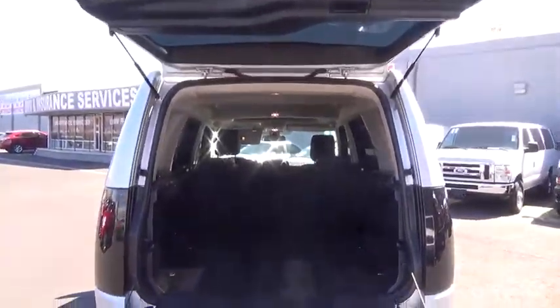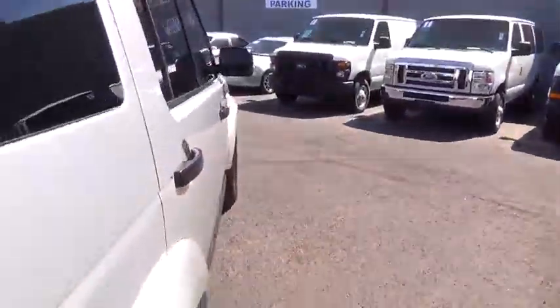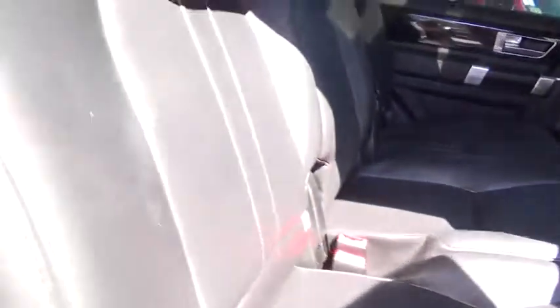Four-wheel disc brakes, cruise control, aluminum wheels, floor mats, auto-dimming rearview mirror, premium sound system, AM-FM stereo radio, universal garage door opener. A vehicle like this doesn't come along every day — come in and get it before someone else does.